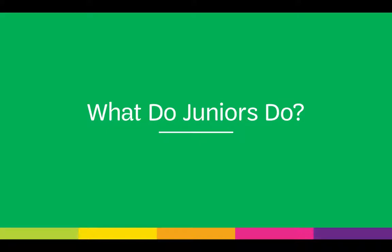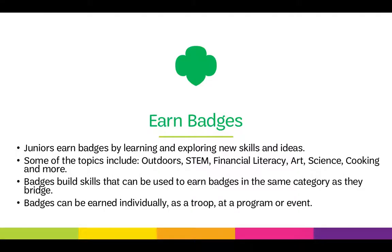Juniors earn badges by learning and exploring new skills and ideas. There are so many badge topics, some of which include the outdoors, STEM, financial literacy, art, science, cooking, and more.